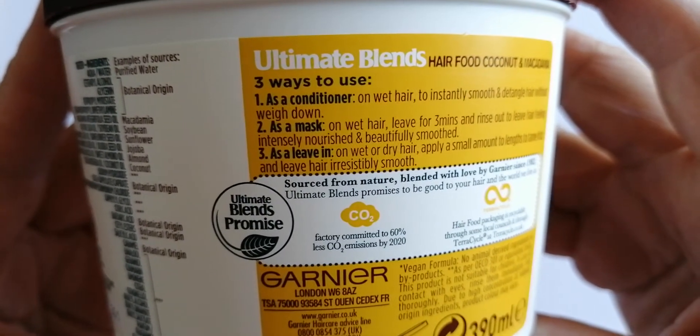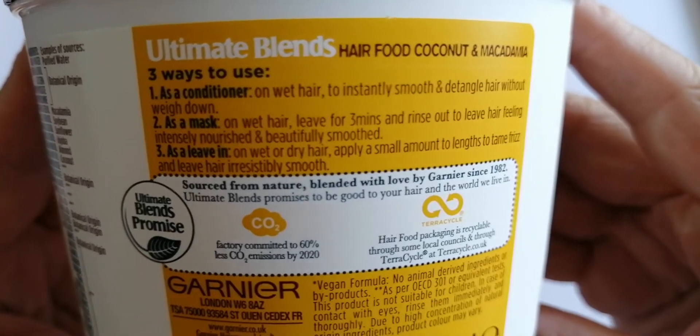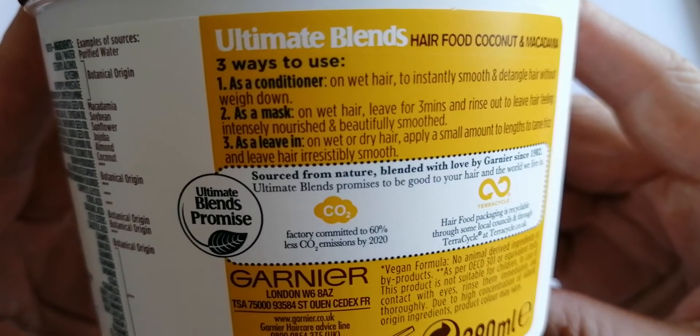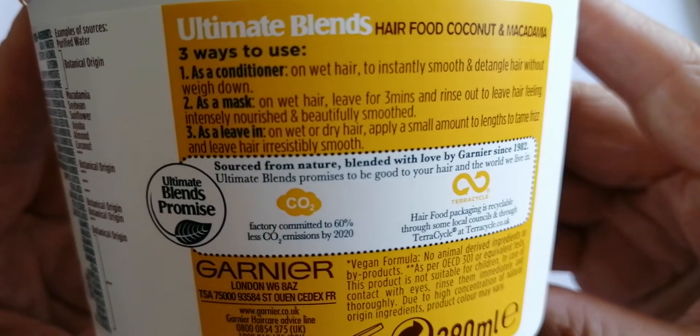Three ways to use. On wet hair to instantly smooth and detangle hair. As a mask on wet hair, or leave in on wet or dry hair. Apply a small amount.